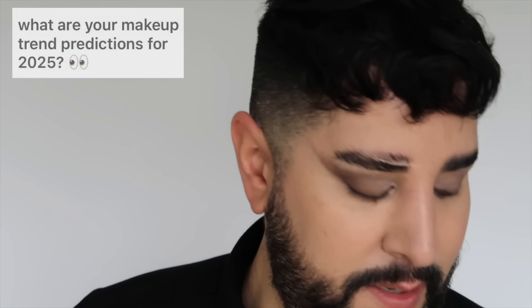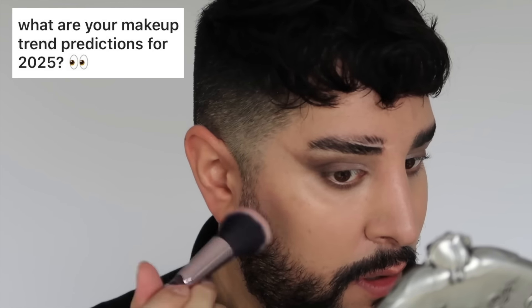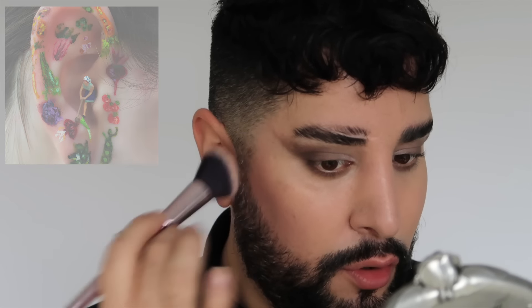I'm going in with my Bare Cheeks palette from Blend Bunny — this is so stunning. What are your makeup trend predictions for 2025? I still think ear makeup. I've seen it a little bit online recently, and I saw it last year where people were incorporating designs onto their ears.